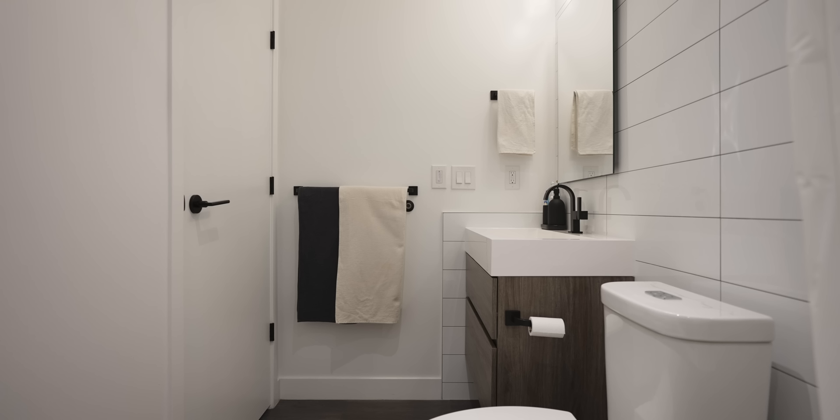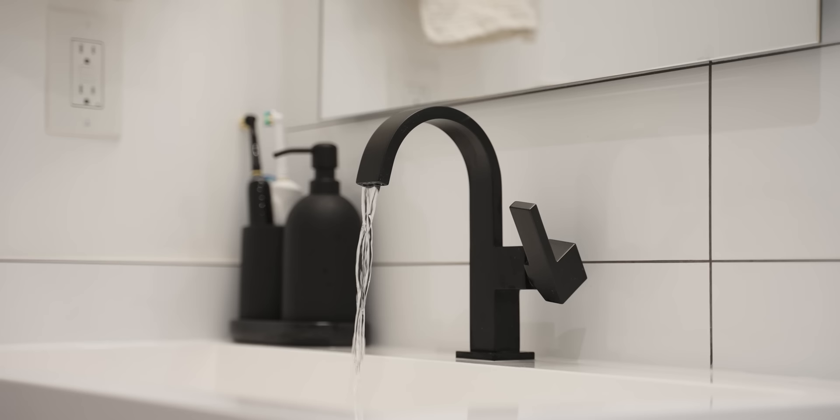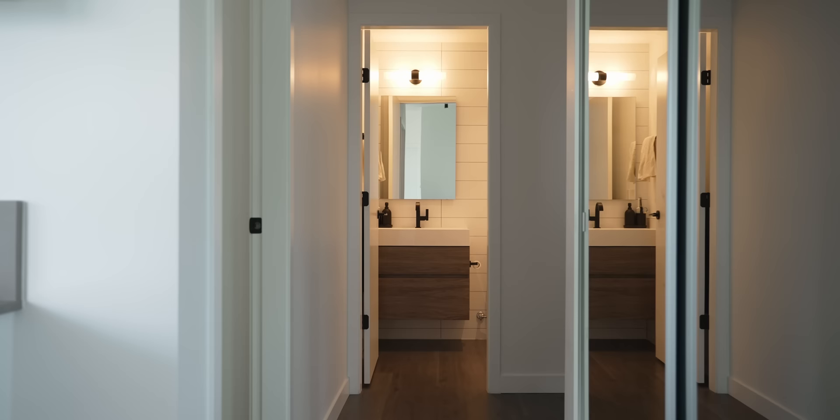The apartment's bathroom is located off the entryway, and honestly, although it's pretty tidy, there's not that much to see here — except that almost all of our toiletries fit in the two drawers underneath the sink.